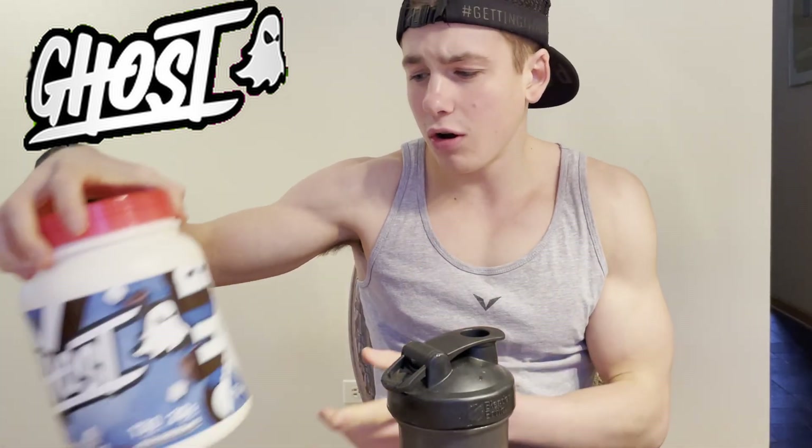The hot cocoa has 130 calories per scoop, 20 grams of protein, and 7 grams of carbs, so you're getting a good amount of protein. Let's get into the taste test.